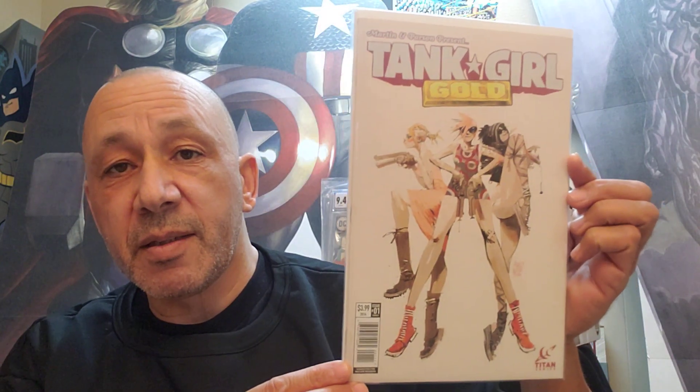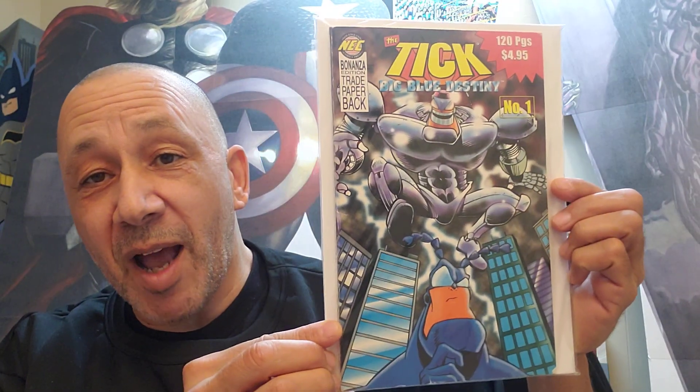Then Janet loves this, so I grab these all the time every time I see them. Tank Girl Gold, it's number 1, Cover A — she loves Tank Girl. This was cool too: The Tick Blue, Big Blue Destiny, number 1. It's a trade paperback, so I grabbed that. Pretty thick, I'll go through it.